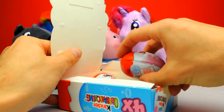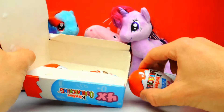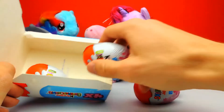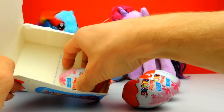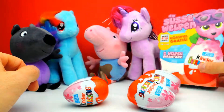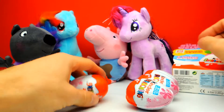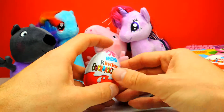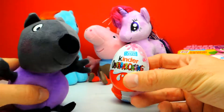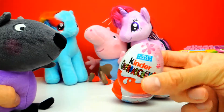Now we will open the first surprise egg. Let's count — we have 1, 2, 3, and 4 surprise eggs. By the way, it says in the box that there are at least 2 different funny cute puppies inside, so let's hope that we get a puppy. There should be 2 different puppies inside these super cool surprise eggs.